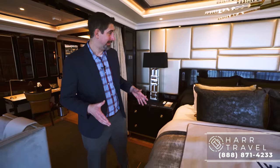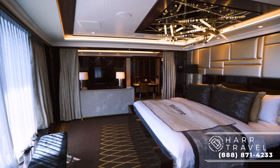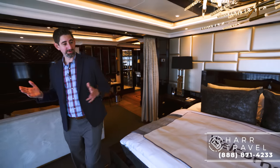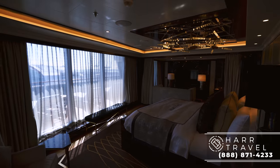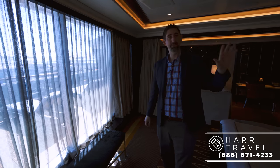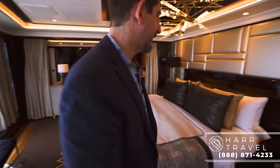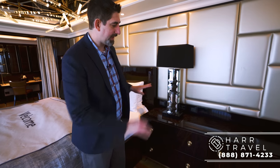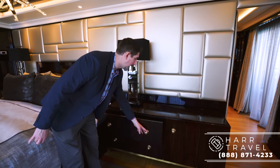I want to point out this bed — the most expensive bed ever put on a cruise ship. It's a $150,000 horsehair mattress, supposed to be the best night's sleep you can have in the entire world. Looking out from the bed, you have full views out the front of the ship, just like the captain, directly from your bed. There's a beautiful chandelier above the bed, separate reading lights so you don't disturb your partner, more plugs on the side, and a ton more storage.